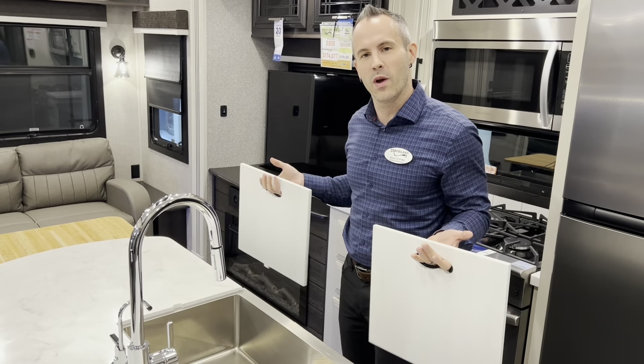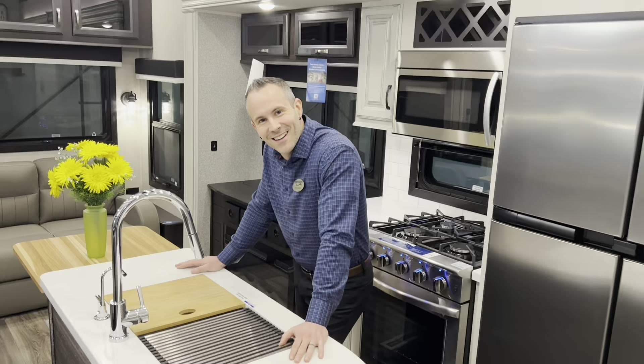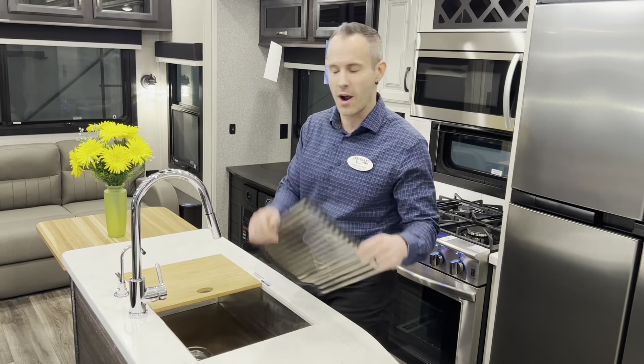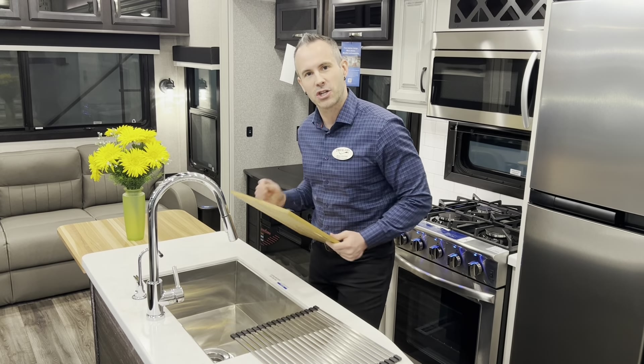In the Pinnacle we also have these solid surface sink covers. Here we are in the North Point and you can see that it comes with a drying rack and a bamboo sink cover slash cutting board.